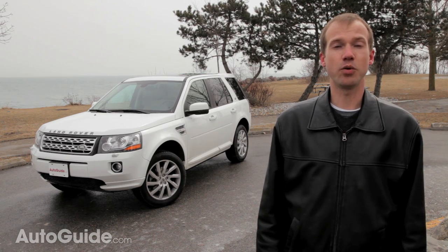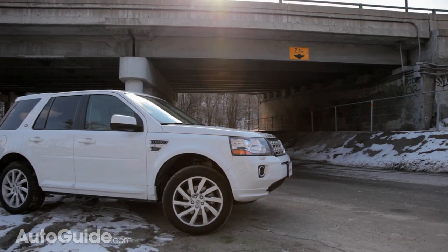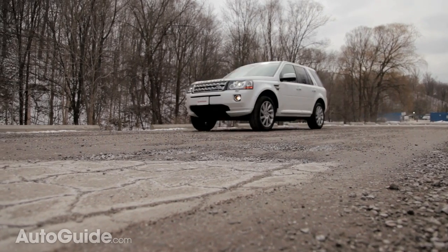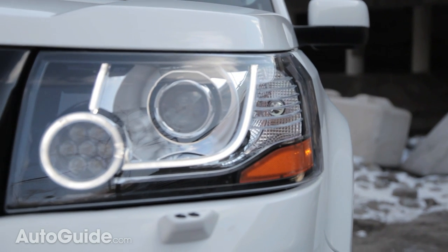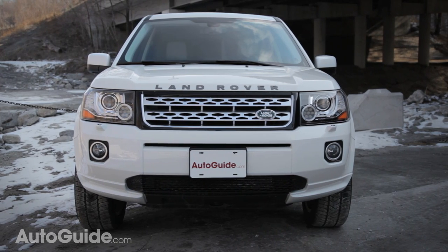Despite the LR2 being equipped with Land Rover's terrain response control and the fact it can wade in 20 inches of water, the LR2 will probably never set a wheel in anything more extreme than the odd dirt road. It falls more into a sub-segment of modern Land Rovers designed for the on-road crowd, similar to the Evoque and Evoque Coupe.